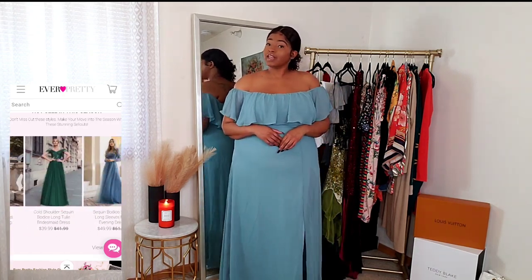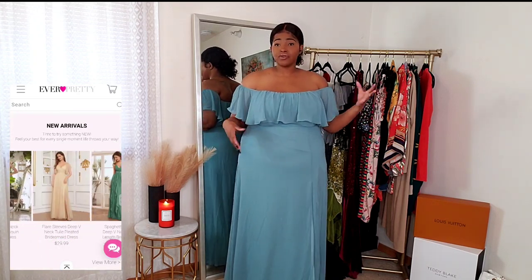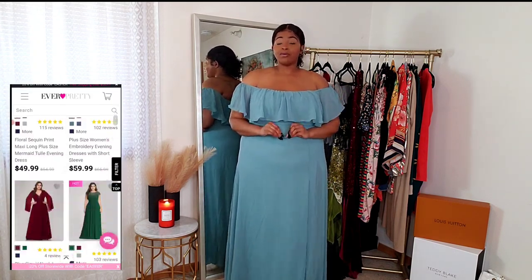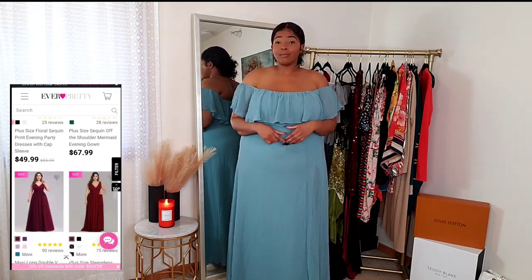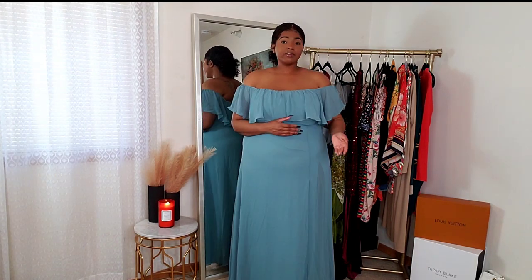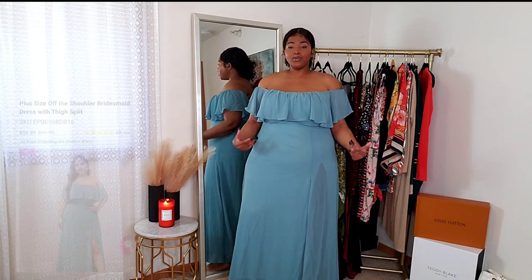Ever Pretty is going to be your one-stop shop for weddings, events, maybe prom, or if you need a cute dress for a photo shoot or a maternity shoot. They have a lot of options for straight sizes and plus sizes. All the dresses I'm going to show you will be linked down below — make sure you look at each individual item because they do have different size charts. These dresses are so beautiful and so affordable.